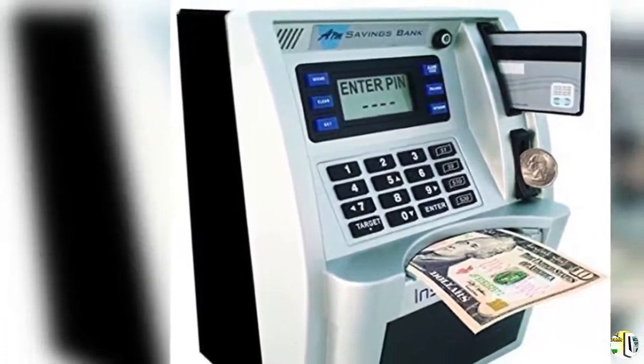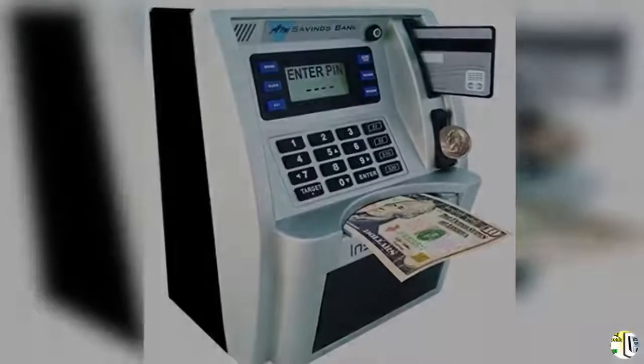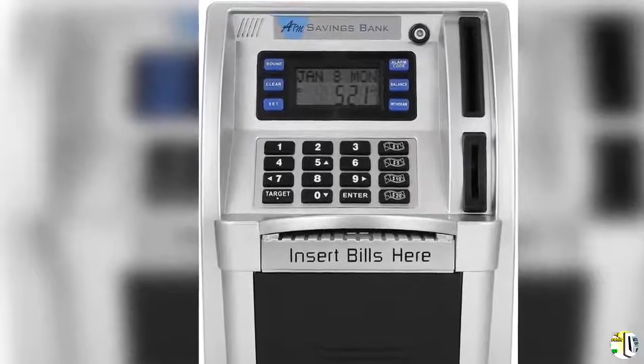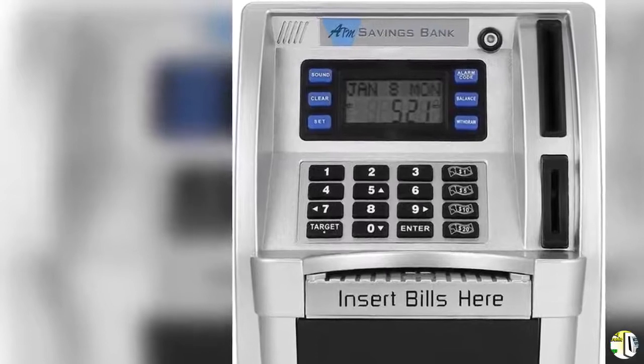Targets Setting: press the balance key to check your balance, then press the target key. Children can check the LCD display to see the amount still needed to reach their goals — an interesting way to teach your boys or girls how to save money and track their savings.